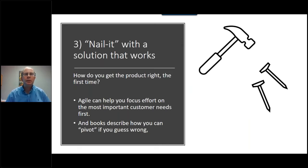The third thing we need to do is find a solution that nails it — nail it the first time. Books talk about Agile, which can help you focus on the most important customer needs first. Other books suggest that if you guess wrong, no problem — just pivot and move on. But my question is: do you have time to pivot? What if you could find a way to get to the root need of the customer and come up with a product that does the job the first time? No need to pivot — you get to market faster and start building market share and profit.